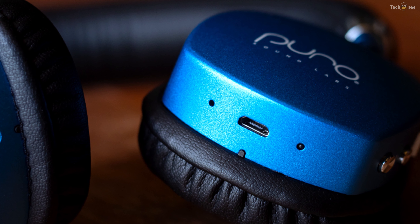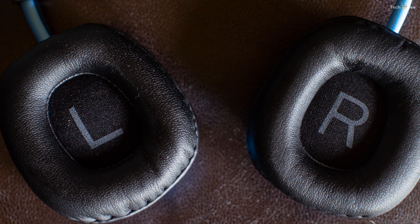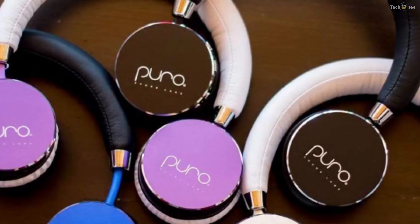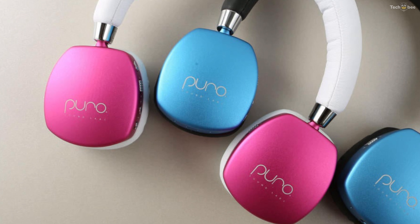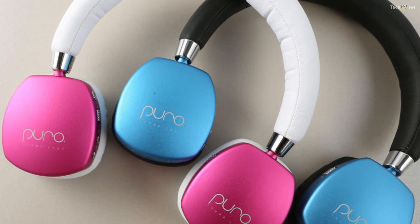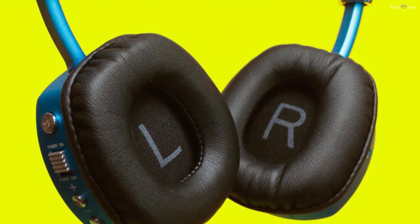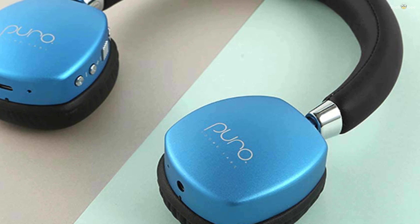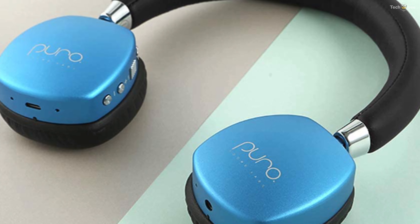The primary audio input is Bluetooth 4.0 from any compatible source device. If the battery dies, you can connect a source device to the headphone with the included cable and continue enjoying your tunes. The Puro Quiet's 290 mAh battery charges in about three hours and provides power for 16 hours with ANC engaged and 22 hours without ANC.